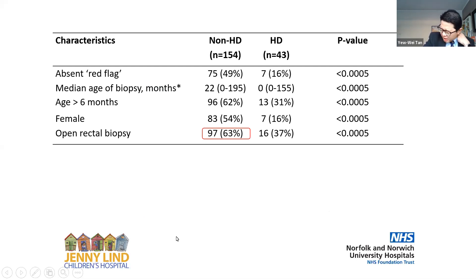What can we make of this? If you look at the patients who did not have Hirschsprung disease, 63% of them ended up with an open rectal biopsy. That means two-thirds of our patients subjected to open rectal biopsy did not actually have Hirschsprung's, yet had already gone through general anaesthesia. So this represents real morbidity in its own right.